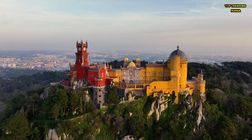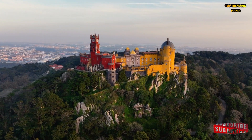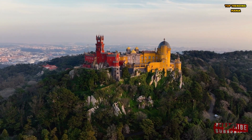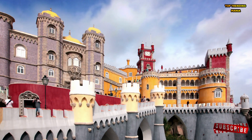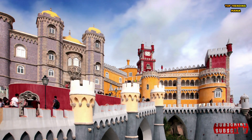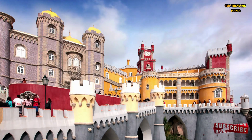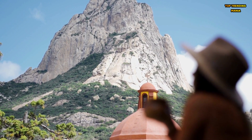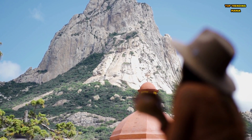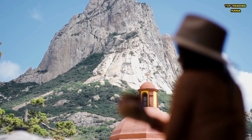Visitors can also explore the castle's gardens, which feature a variety of plant species and sculptures. Today, Pena Castle is one of Portugal's most popular tourist destinations, attracting visitors from around the world. Its unique and colorful architecture, as well as its stunning location, make it a must-visit destination. Overall, Pena Castle is a remarkable example of Romantic architecture and a testament to King Ferdinand II's artistic vision.